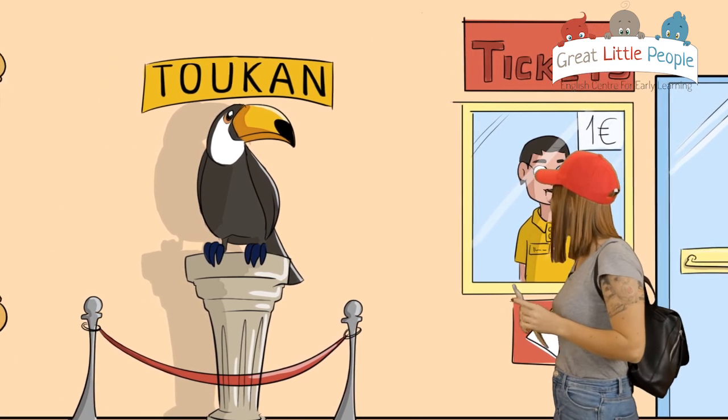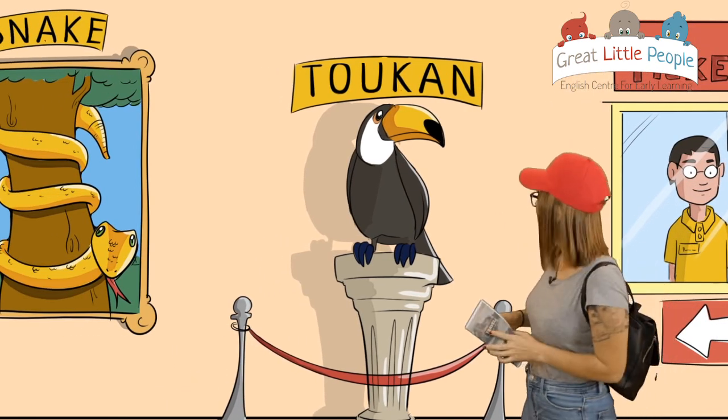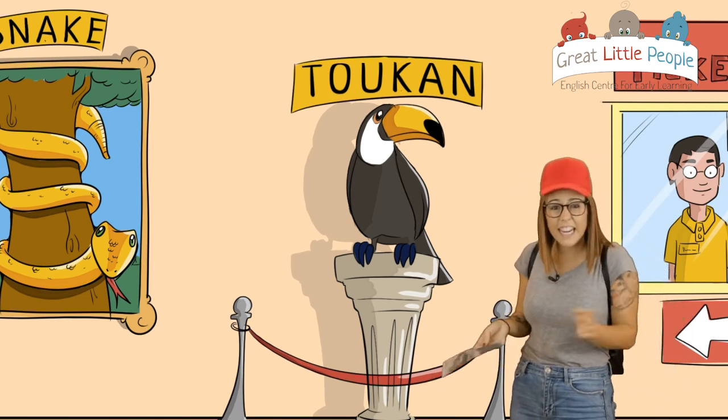Wow, can you see that? I think it's a toucan. Yes, it is a toucan. Very good! Have you ever seen it?